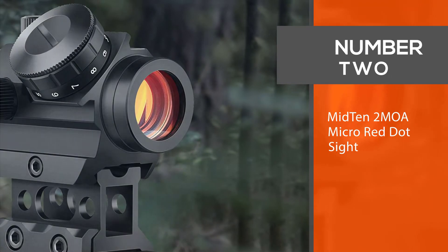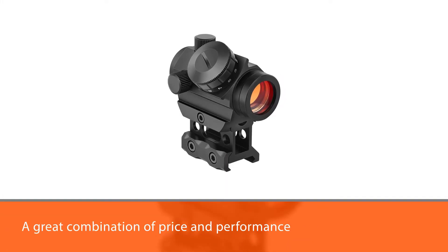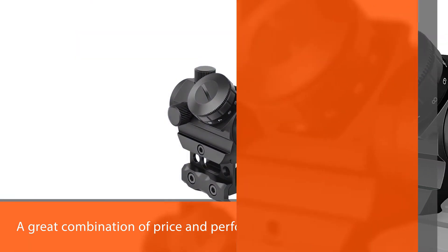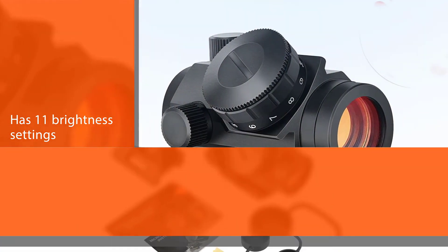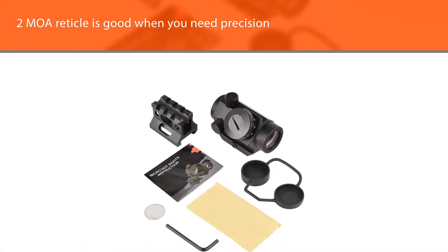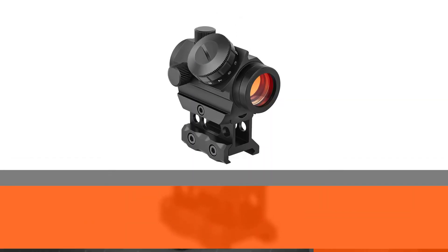Number 2: the Mid10 2 MOA Micro Red Dot Sight. It's a great combination of price and performance. Just like the top-end options, it has 11 brightness settings that you can toggle through. The 2 MOA reticle is good when you need precision, and it comes with two separate mounts as a nice perk. Unlimited eye relief makes for quick target acquisition, and the multi-coated scratch-resistant lens provides enhanced image clarity and increases light transmission during low-light situations.